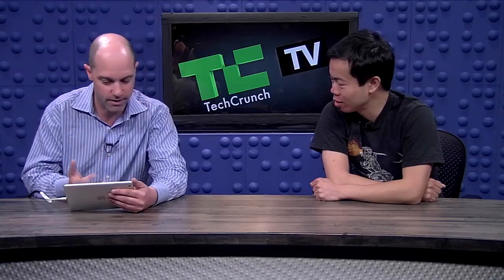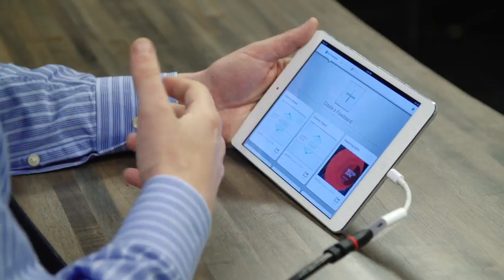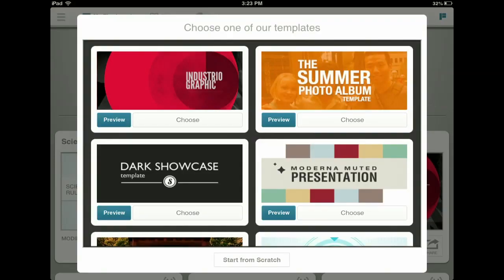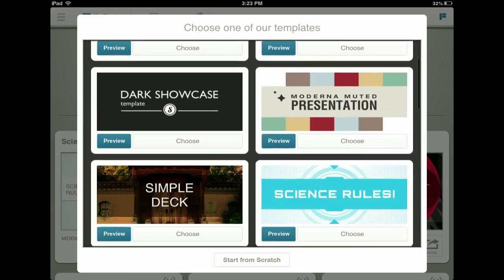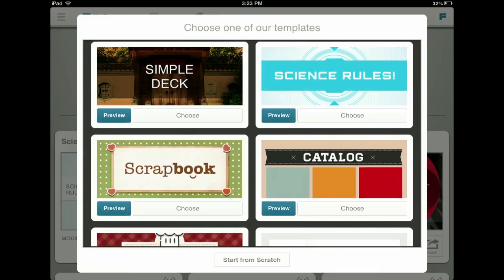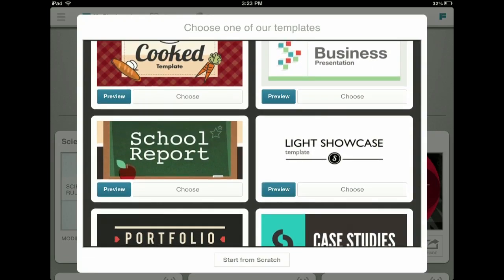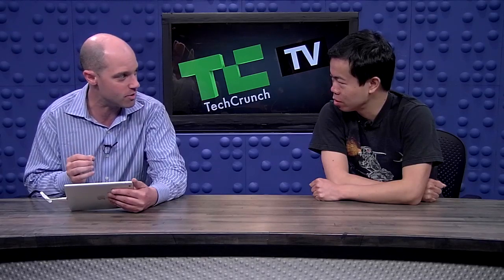One of the things you were showing earlier was these different templates — we've got this science template. What makes it a science template? It's more stylistic than functional — there are graphs and it has a science feel. We purposely have a varied set of templates for different uses: photo album is a social thing, dark showcase could be for portfolio, and we have typical presentations, scrapbook, catalog, cooking recipes, and a school report template geared toward K-12. We're seeing a lot of traction with teachers and students — I had no idea teachers were such early adopters in terms of iPad use in the classroom.